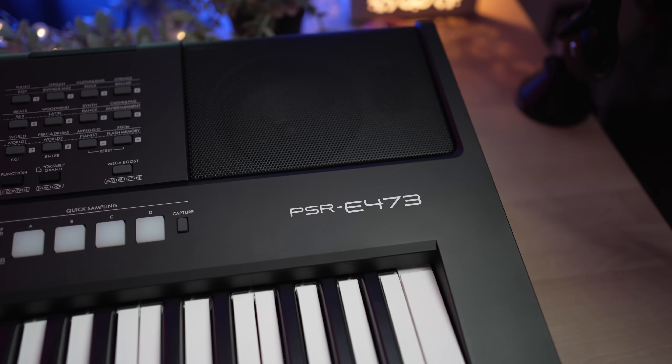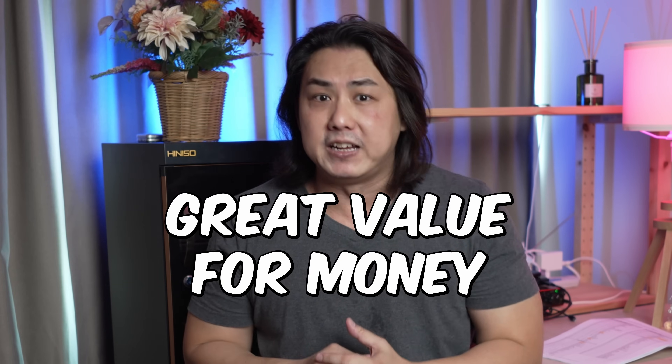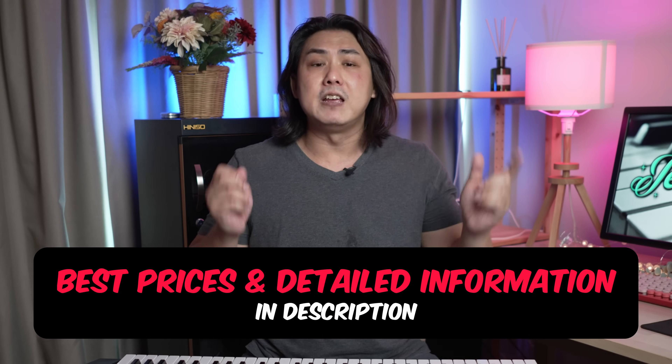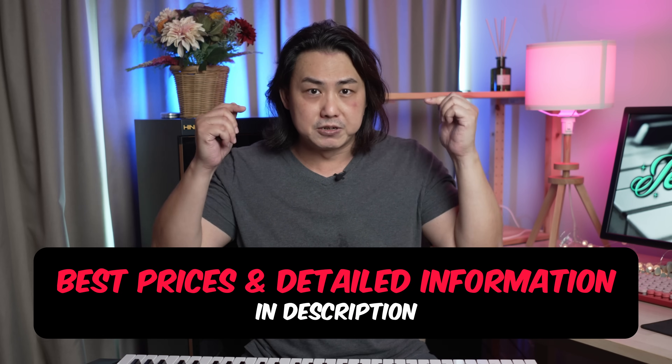In this video, I will give you an overview of the sound quality, key action and the notable features of this keyboard so you can see that this keyboard is ridiculously great value for money. You can find links to the best prices I've found for you and detailed information in the video description below.